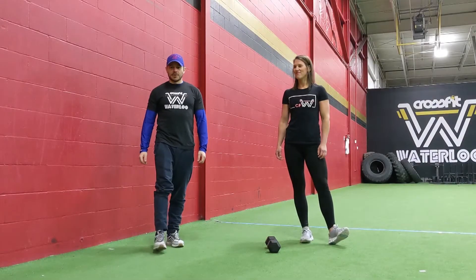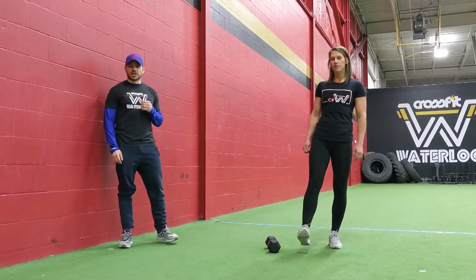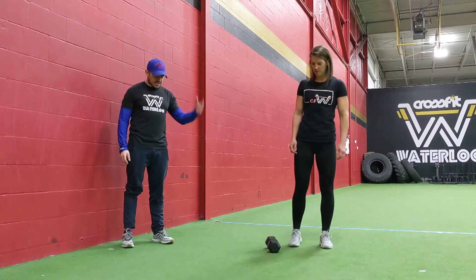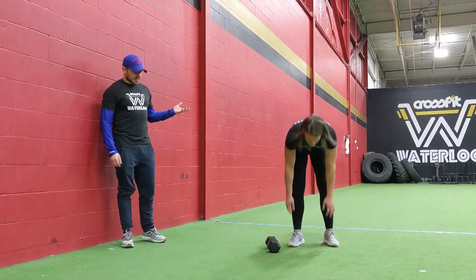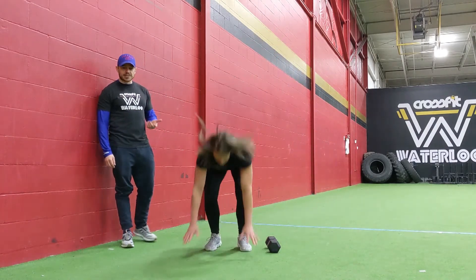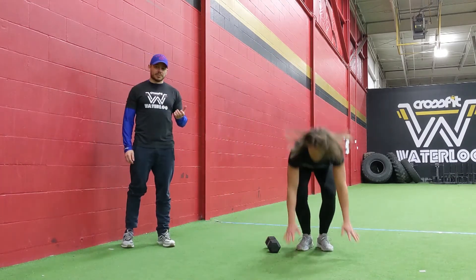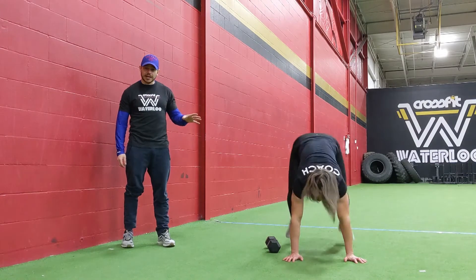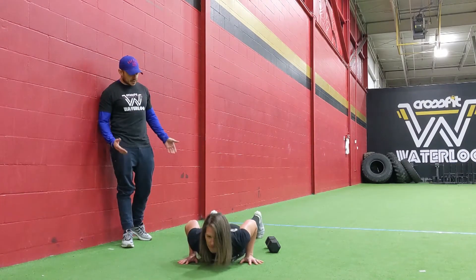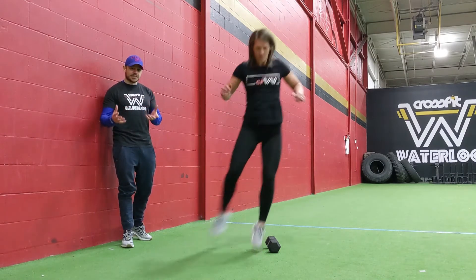For the warm-up today we have 4 movements, starting with 90 seconds of burpees over your object. Today's object we're just going to use a dumbbell. Coach Jess is going to come all the way down into that burpee, all the way back up again, then hop or step over the object. One common fault we see in burpees is not going down all the way — we want our chest to touch the ground at the bottom. The other common fault is landing on your toes when you kick your feet in; make sure you land on your heels.